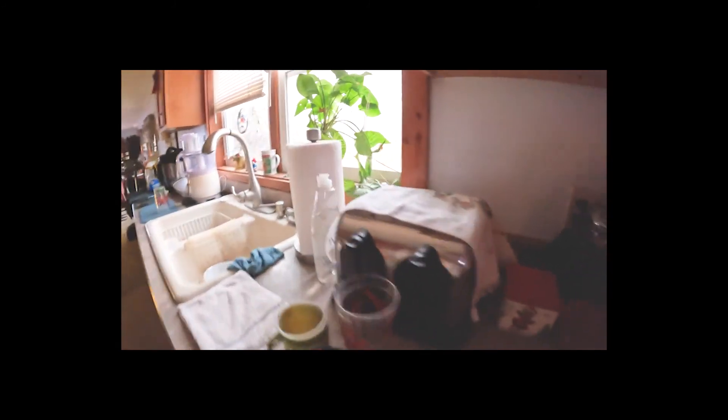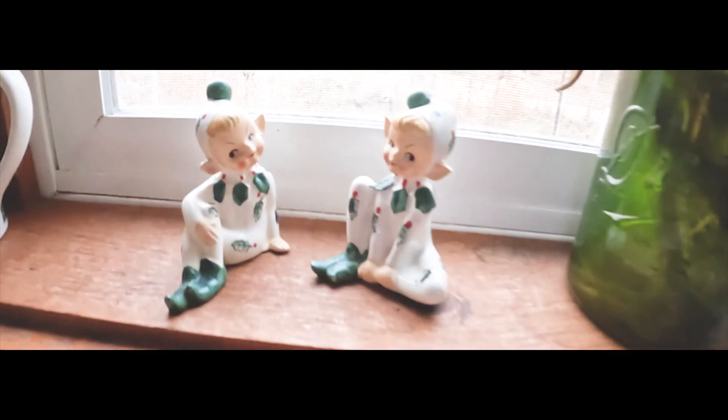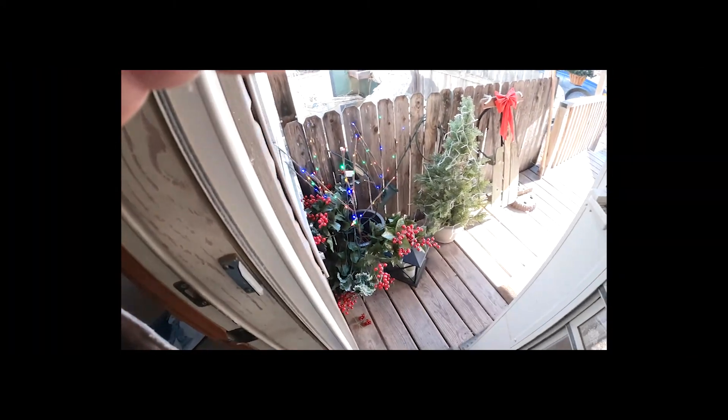As you can see, we decorate for Christmas here. We've got the cabinets all decorated. We've got the Christmas cups out instead of the Game Bird cups. Then we've got little Christmas elves up here. Little snowmen. Christmas has started here in Nebraska just like everywhere else.